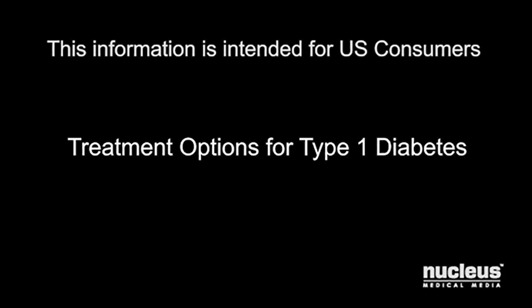You or someone you know may have type 1 diabetes. This video will show you some treatment options your doctor may prescribe to help manage it.